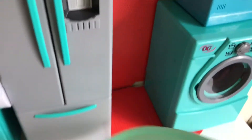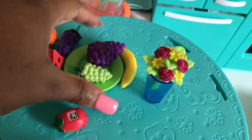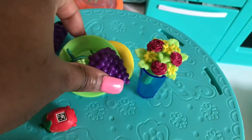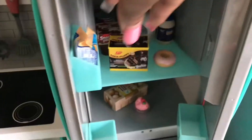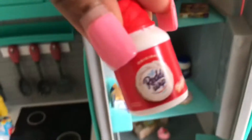Now that Trixie is watching her show, it's time to get her some breakfast. Baby Trixie loves fruit, so let's bring this to the table. Here is your apple watermelon juice.